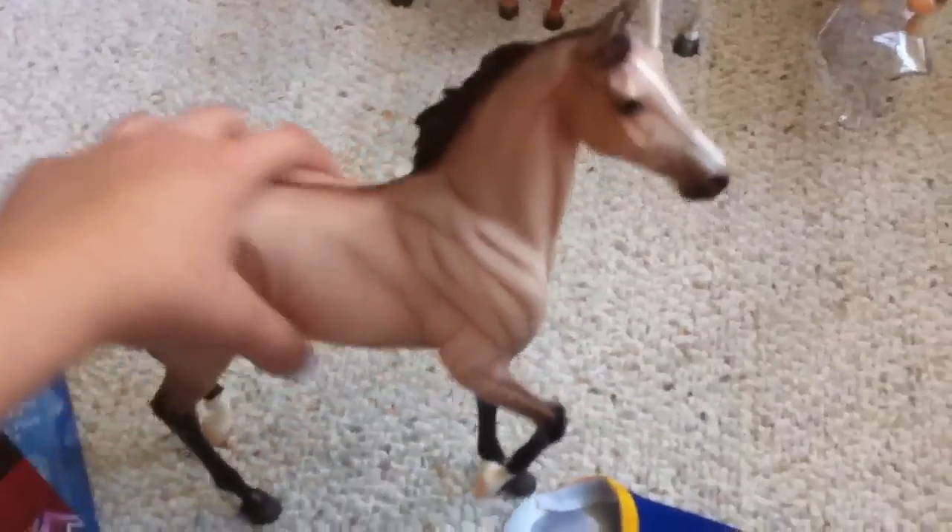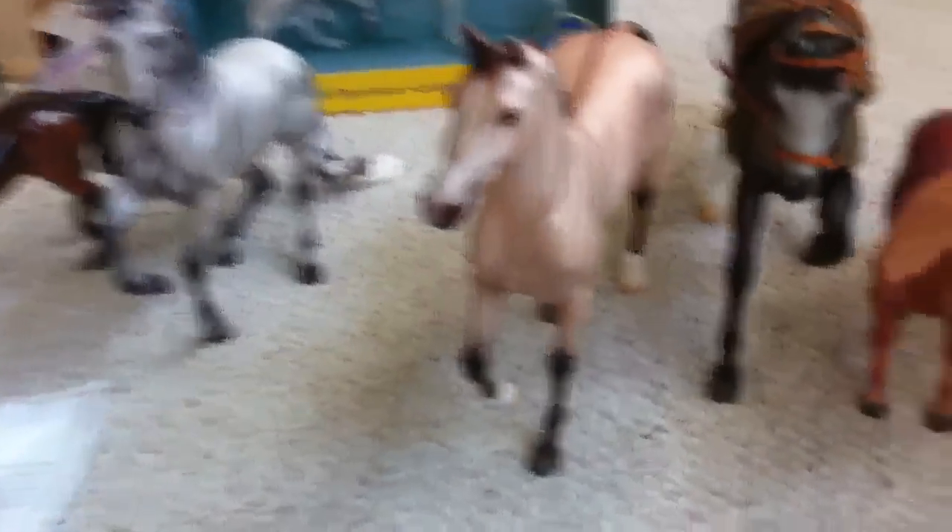Tinseltown — yes, I got him! He's one of last year's special runs for BreyerFest and he is so cute, so pretty. I love the dorsal stripe and the little stripes on his legs — he's very unique. He looks like Buttercream but he's a lot paler.